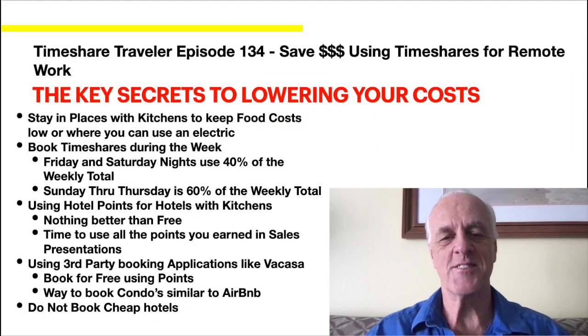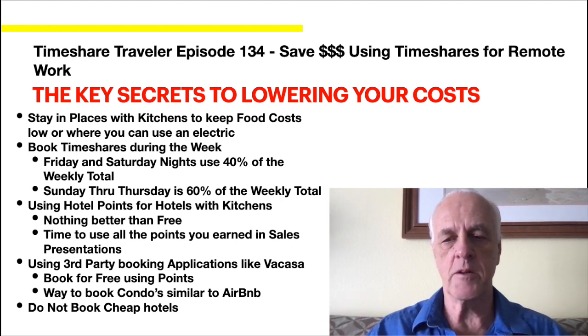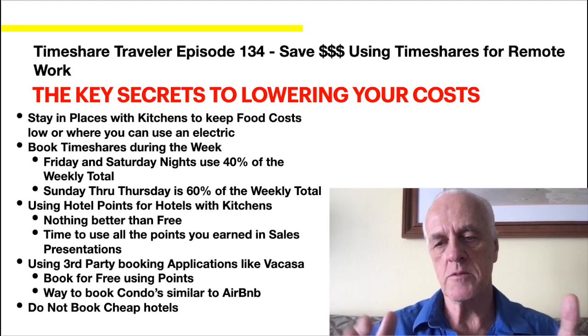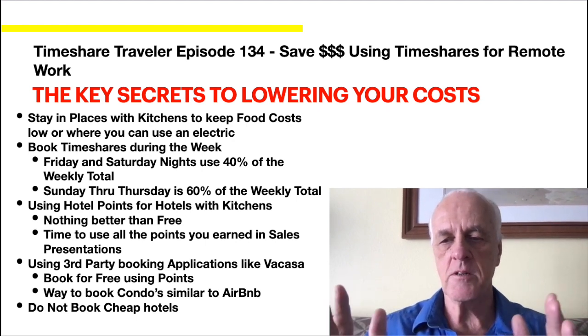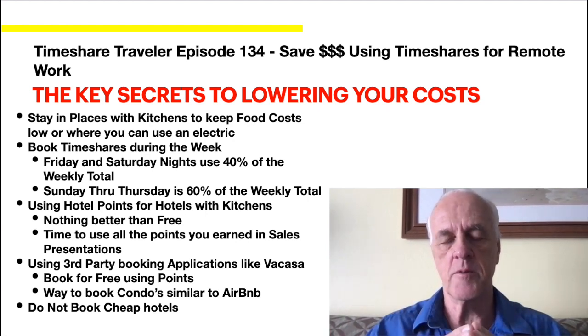Here are the key secrets to keeping your costs down. First and most important is food — it's quite a bit of that. Stay in places that have kitchens to keep food costs low, so you're sort of staying in a house. It feels like a home away from home. In a timeshare, Friday and Saturday nights generate about 40% of the points in a weekly use. So Sunday through Thursday — your work week — is only 60% of the week. You can really stretch your timeshare points when using them this way. It's a good use of them; it's not always just for vacations.